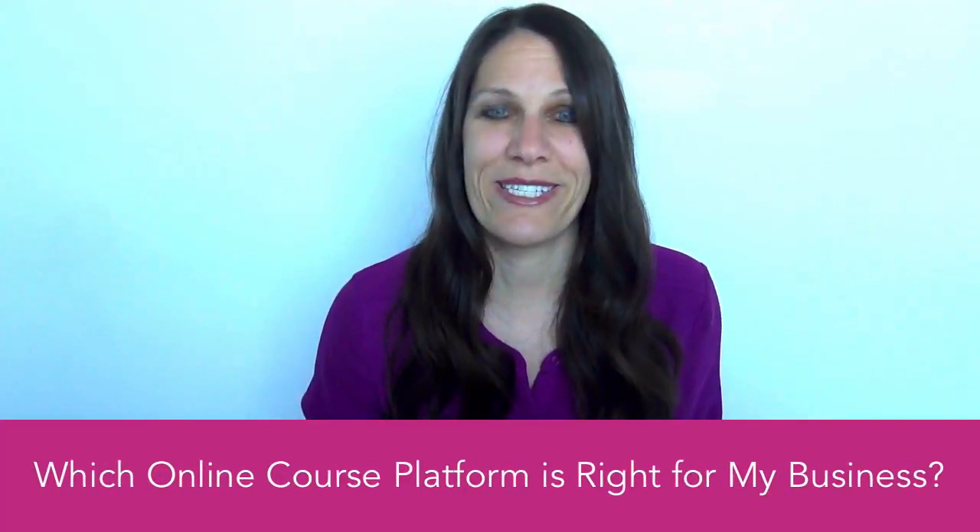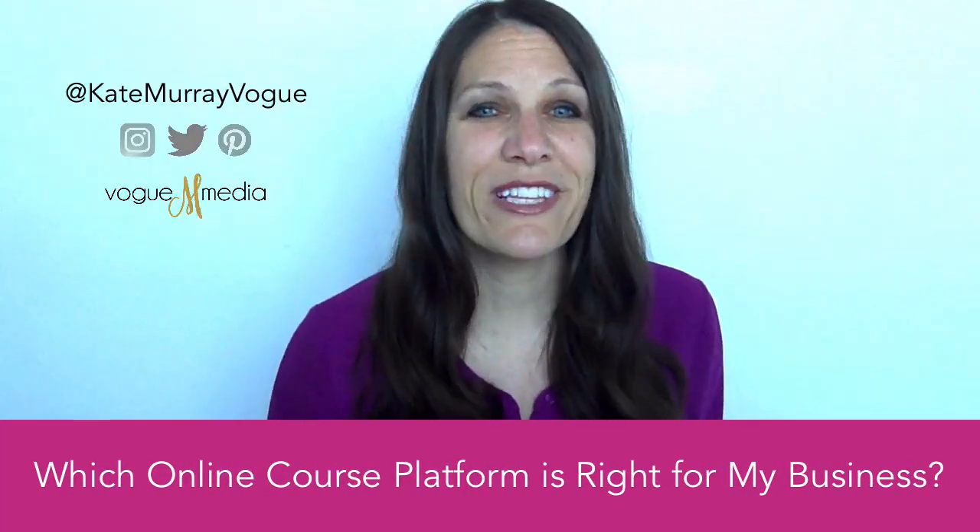If you're paralyzed by all the options on how to deliver your digital course, by the end of this video you will know the ins and outs of the top five platforms and be able to confidently decide which one is right for your business. I'm Kate Murray, and over the last decade I've created hundreds of digital products and I've done it the hard way one too many times. That's why I'm sharing these tips with you so that you can get your online course set up quickly and efficiently.